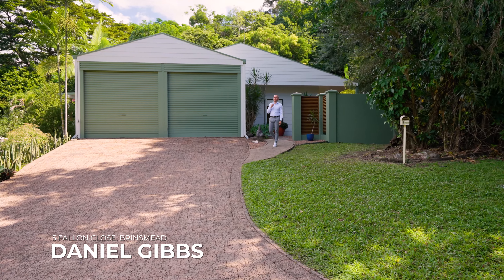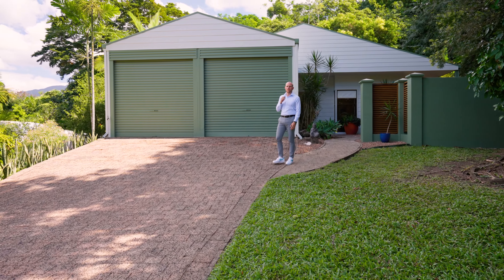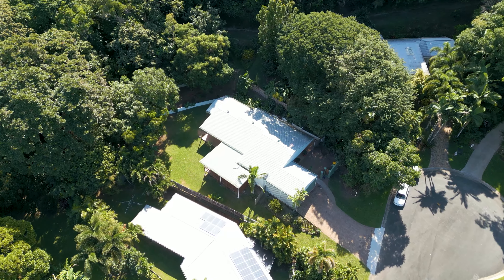Another day and yet another fantastic Brinsmead home coming to market. Today we're at the front of number five Fallon Close in Brinsmead, which features an elevated position on 1,643 square meters.